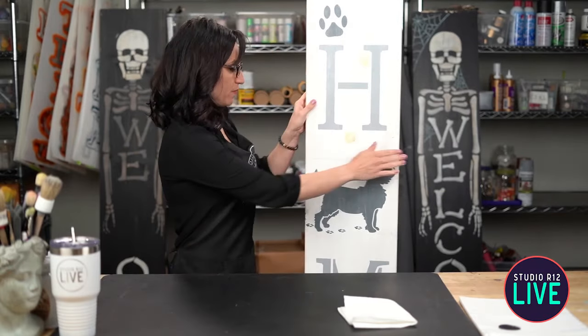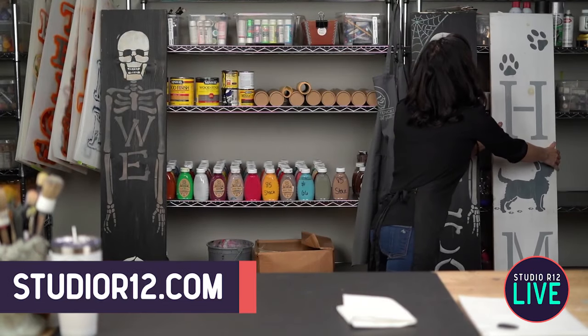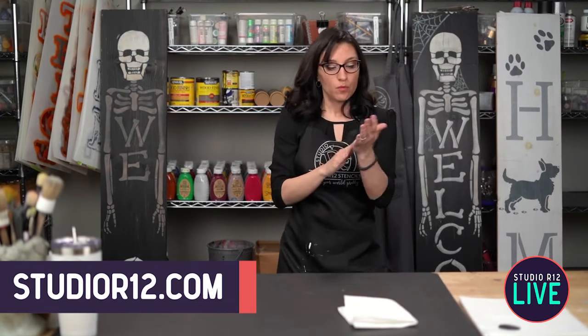The thing we love about tall porch signs is that they're thin. You can store them anywhere — in a closet, under your bed. You can stack them up tall under your bed and won't see them. You can get five or six, paint both sides, and then you have them for all the months, all the holidays, all the fun things.